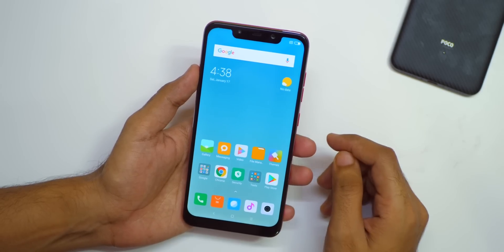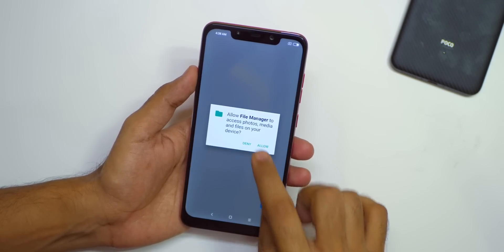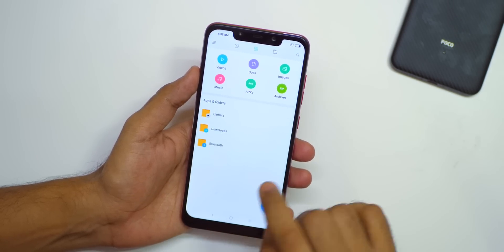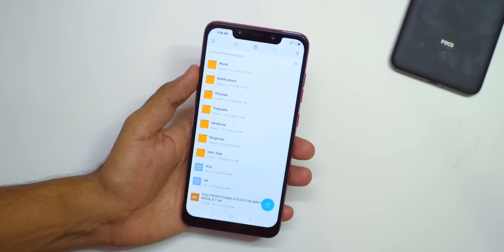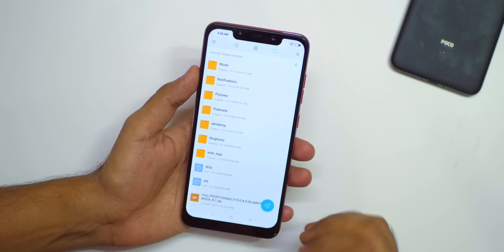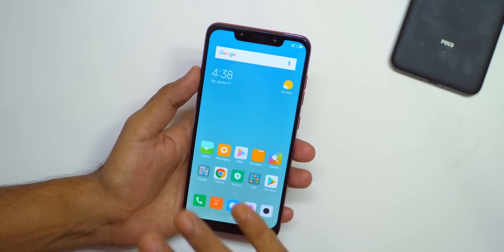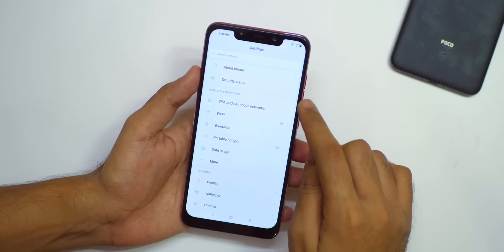Now let me show you the most important part — how to update to MIUI 10 if you did not receive the update. First of all, you will need to download a file which will be linked in the description box below. Then move it to the internal storage of your device. This is the file of 1.72 GB — this is the full ROM zip file, which is necessary if you want to upgrade without rooting the device. This method does not require root, unlock bootloader, or anything like that.